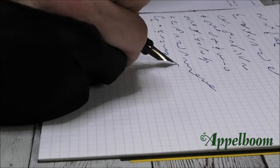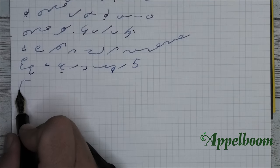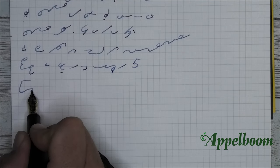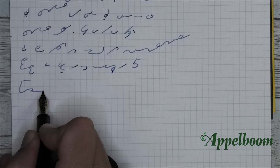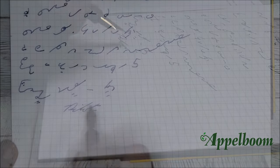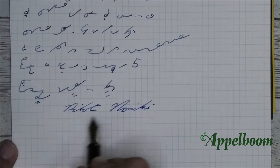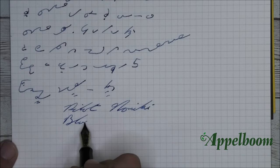I'll take this moment to congratulate Appleboom on opening their new store at 5 Bloomfield Street in Boston. The ink that I'm using is one of my favorite blue-blacks: Namiki Blue Black.